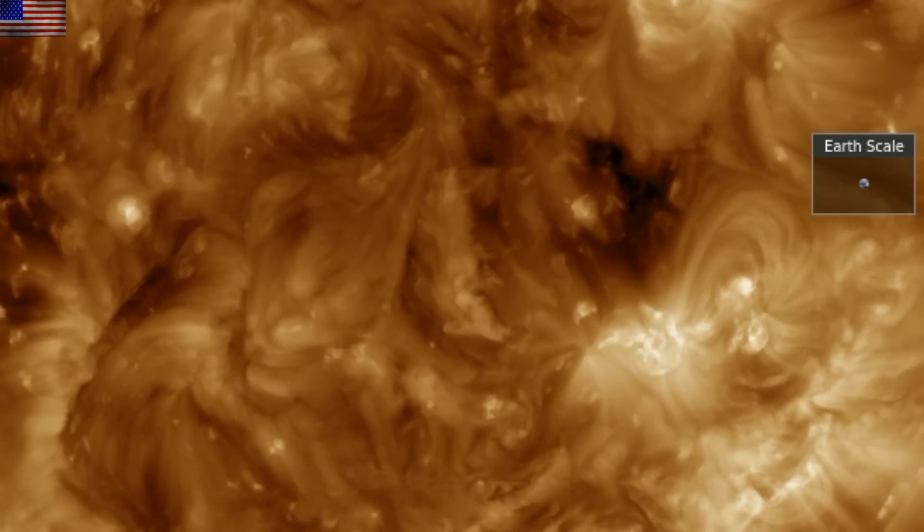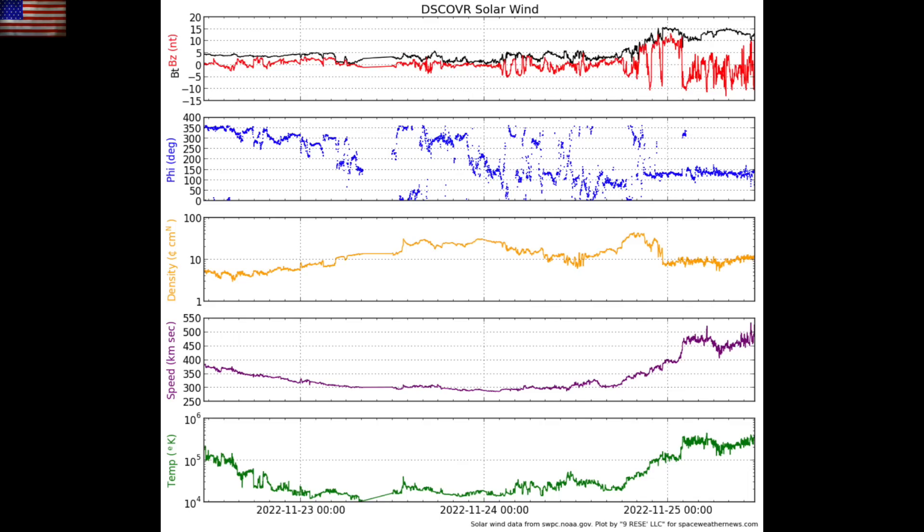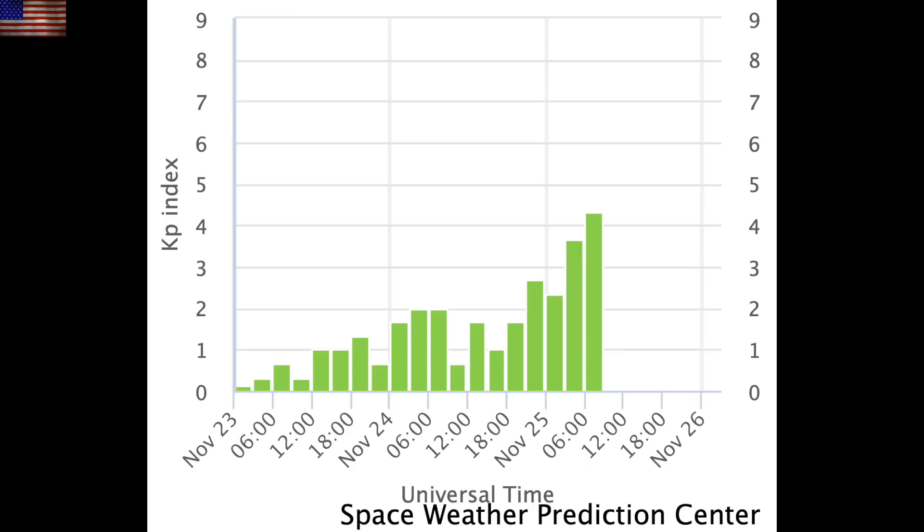We also already have a solar wind amplification ongoing from a coronal hole stream. The rising purple line is plasma speed, and it is causing a bit of geomagnetic instability this morning, still well short of storm level conditions.